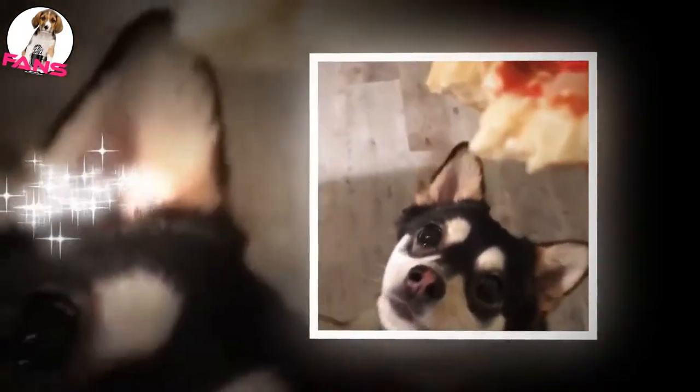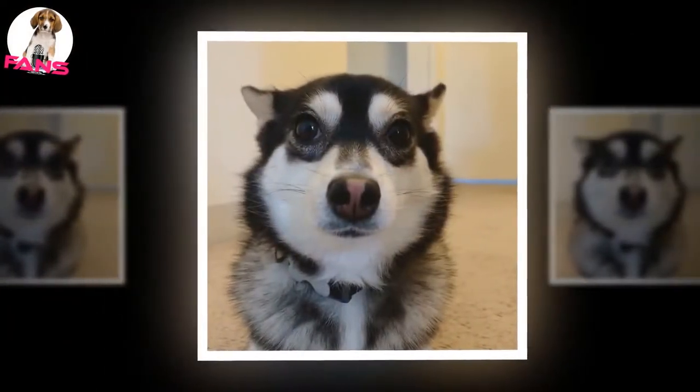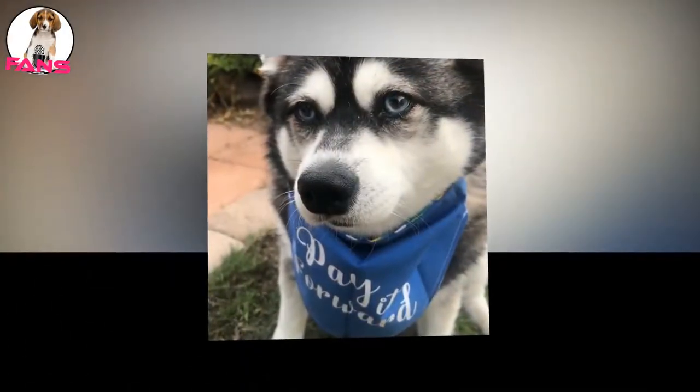The Alaskan Klee Kai is a small and affectionate dog that is a loving and loyal family pet. This breed may be cautious around strangers and small children, so it is best to socialize it at an early age. The Klee Kai makes a good watchdog as it is very alert at all times.